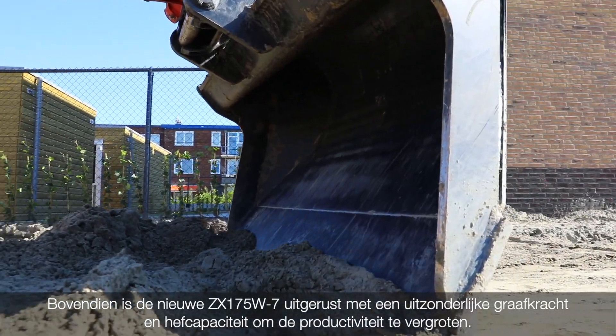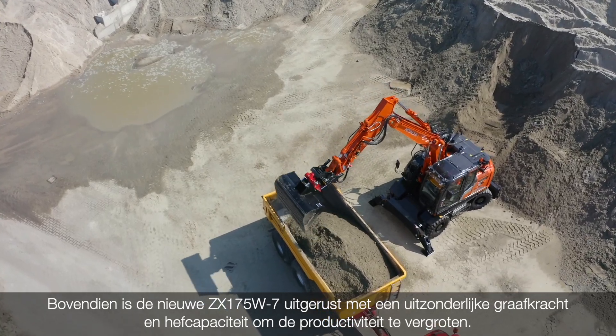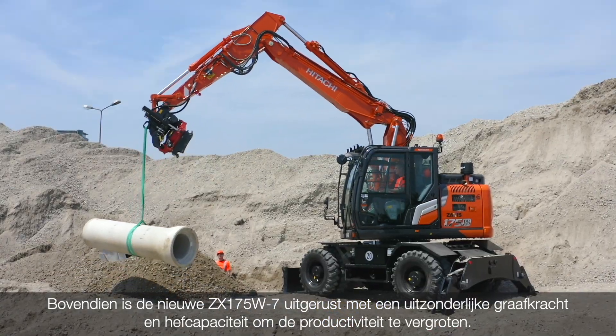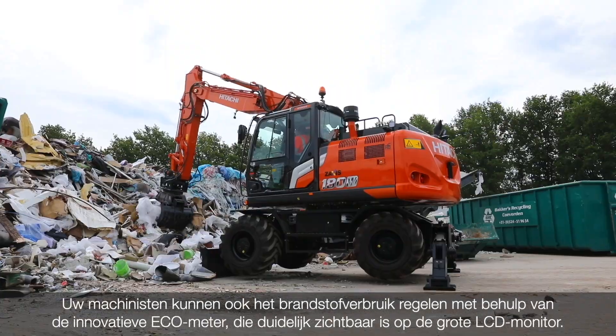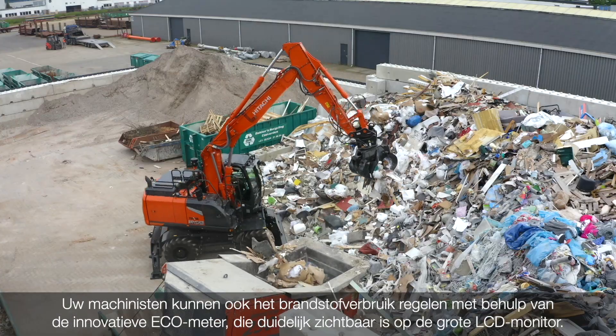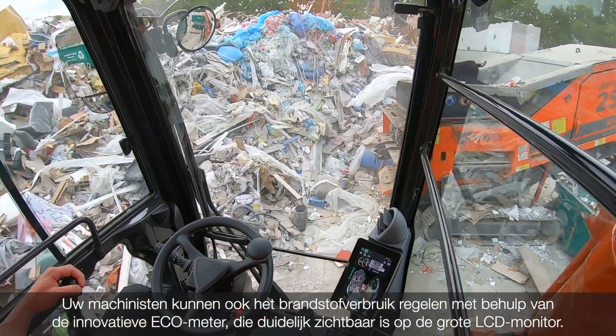In addition, the new ZAXIS-T7 has been equipped with exceptional digging force and lifting capacity to improve productivity. Your operators can also control fuel efficiency by using the all-new Eco-Gauge, which is clearly visible on the large LCD monitor.